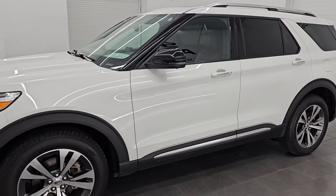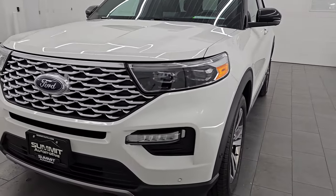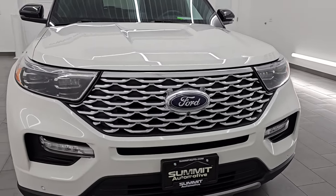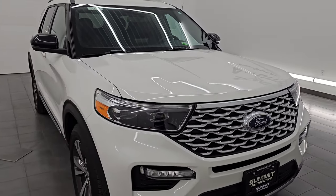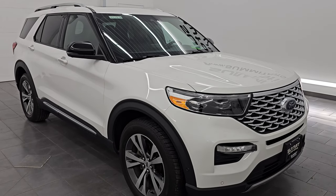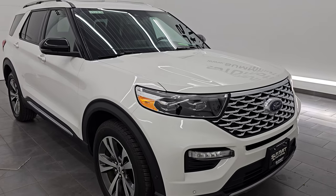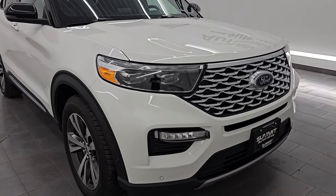This 2020 Ford Explorer has a 3.0-liter V6 EcoBoost engine that puts out 400 horsepower and 415 foot-pounds of torque. It's paired up with a 10-speed automatic transmission. This vehicle has been fully safetyed and inspected by our service shop. It has a fresh oil and filter change, all the fluids have been checked and topped off, and it is 100% ready to go.